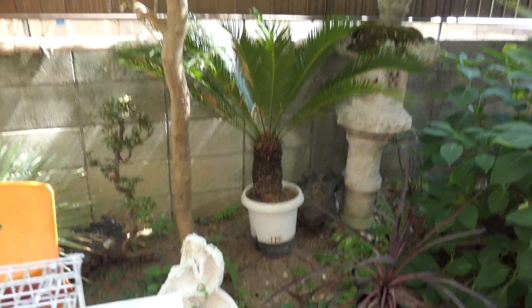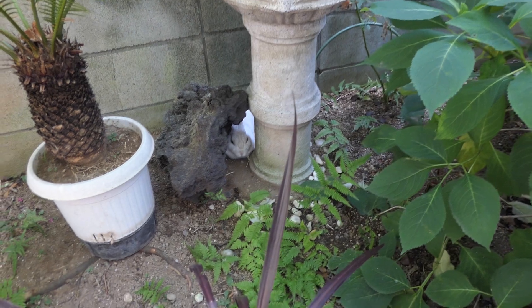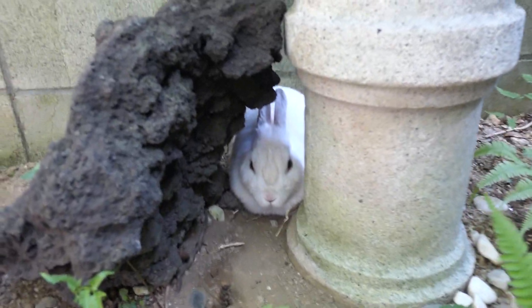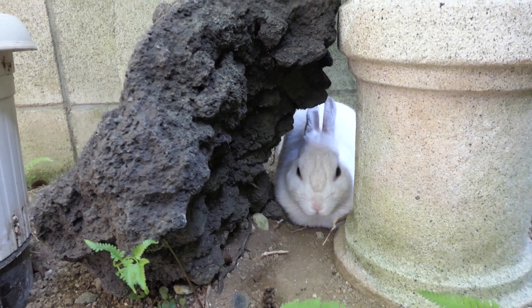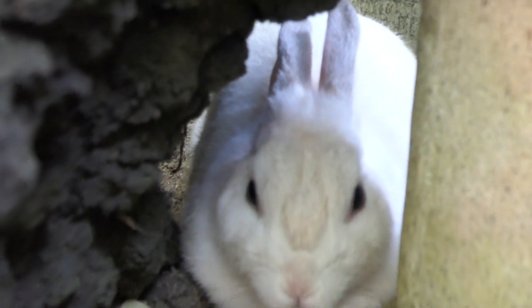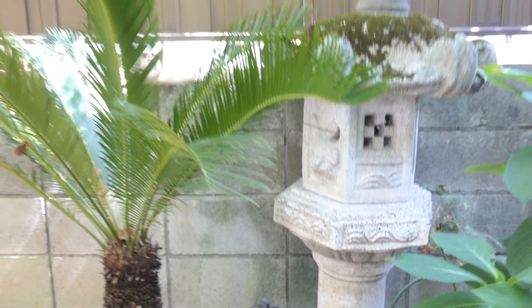This is Professor Burliant again, and my bunny. I just want to show you my bunny before we say goodbye. Bye.